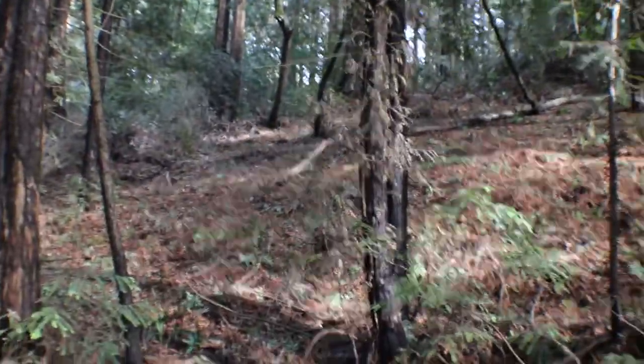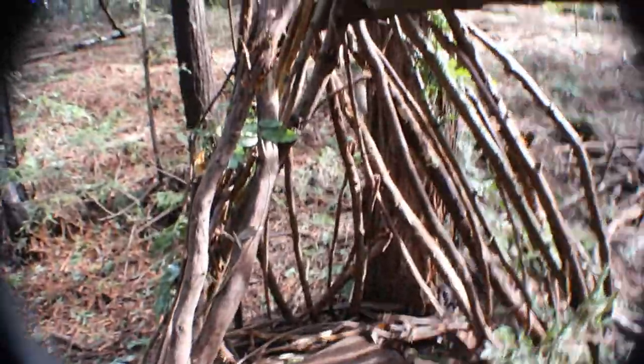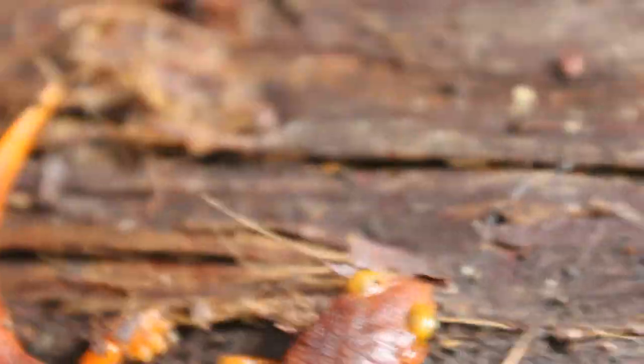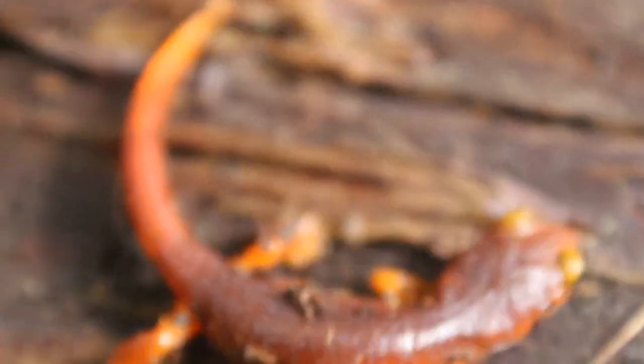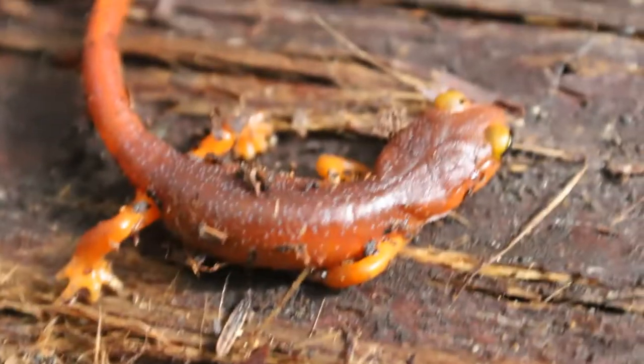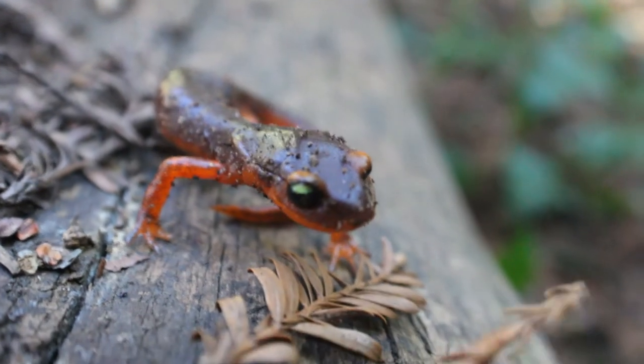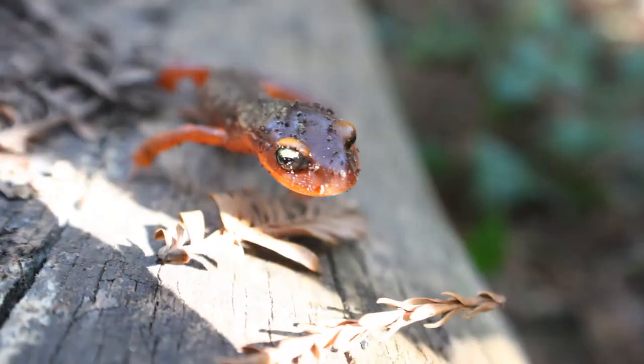We're out here herping in the woods and we just made this little hut out of sticks. We came across two yellow-eyed ensatinas — very cool, it still has the yellow speckling. The second one is heading off right here and it has the yellow eye. They're just newt mimics, so that means they're mimicking the poisonous California newt with that orange, very bright underbelly right here.